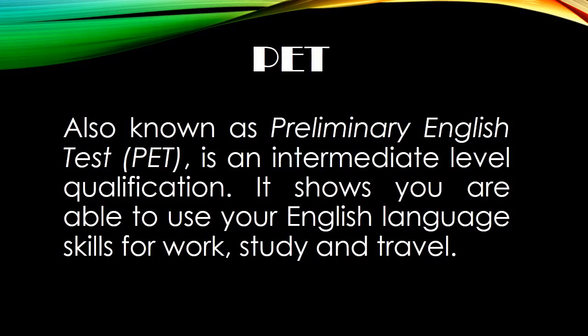My name is Andres, I'm from ninth grade and this year I took the PET test. Also known as the Preliminary English Test, PET is an intermediate level qualification. It shows you are able to use your English language skills for work, study, and travel.